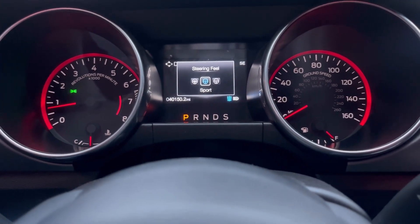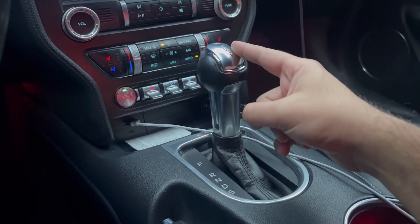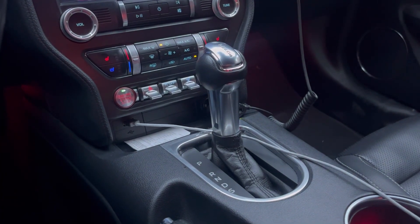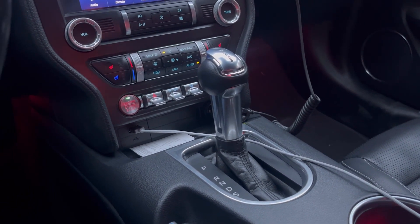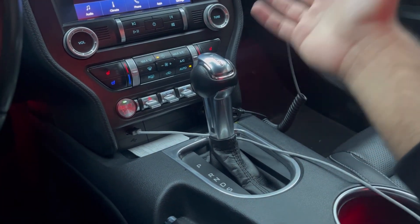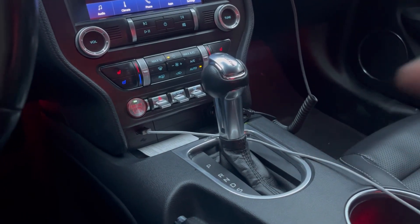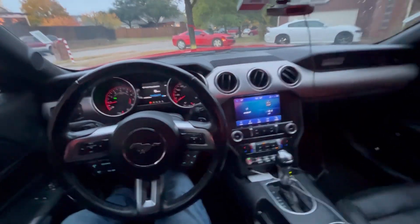You can also adjust the steering since you have electronic power steering — Comfort, Normal, and Sport settings. Now the 10-speed auto is much superior to the old automatic in these cars with the V6s, but it still leaves something to be desired, especially compared to German counterparts or even Dodge's ZF-sourced 8-speed. It's not anywhere near as good as the 8-speed ZF, but it gets the job done. I'll talk more about it when we get to driving.